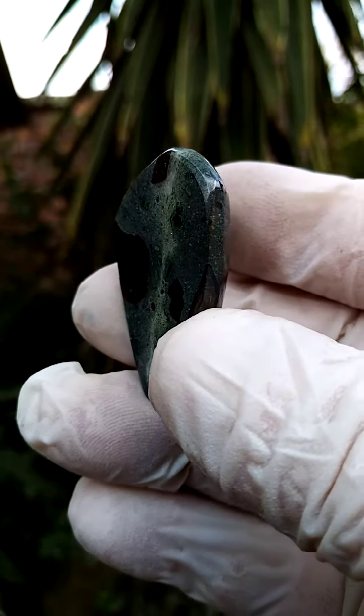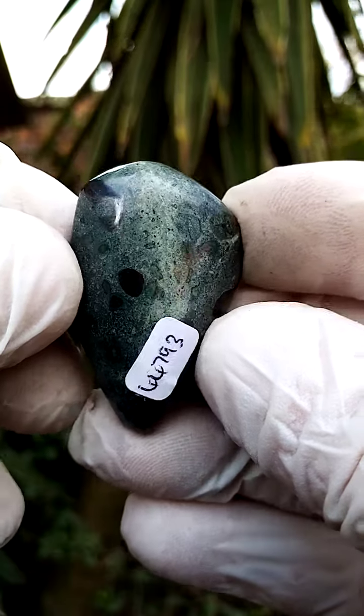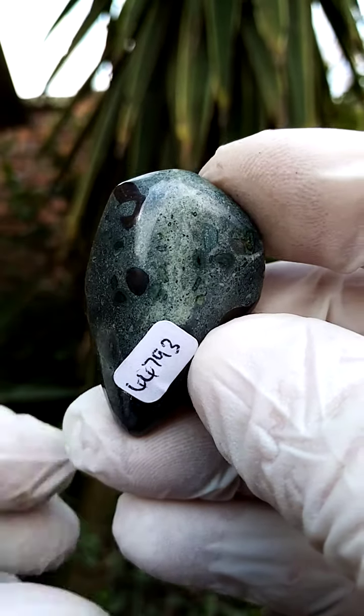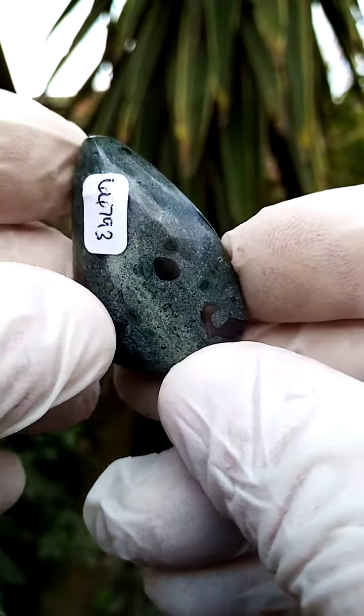Named after the Kimberley mine in South Africa, this is Kimberlite — it actually hails from the Kimberley mine, a big hole, where this would have been part of the host ore of the diamonds.